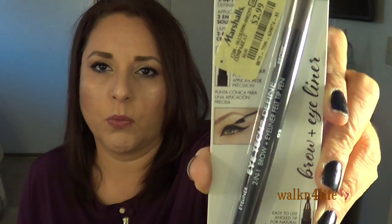I also saw Milani there and picked up their liquid eyeliner in black for $2.99 — I'm not opening it yet as I have others I'm currently using. And the Milani Eye Tech Dual Definer in Medium Brown for $2.99 — it has liner on one side and a brow product on the other. Okay, ready for my confession?